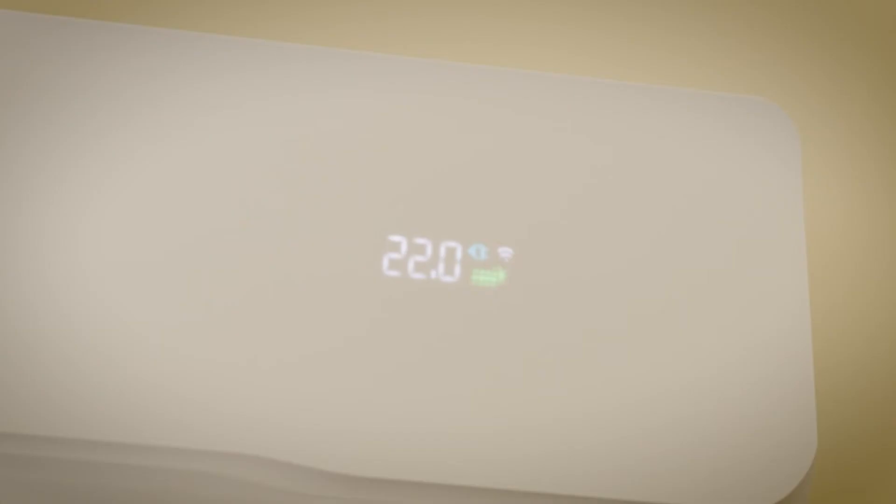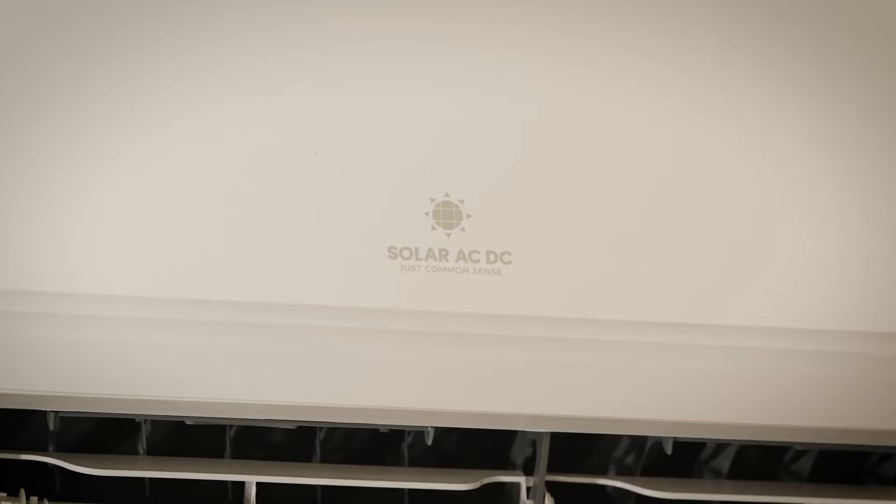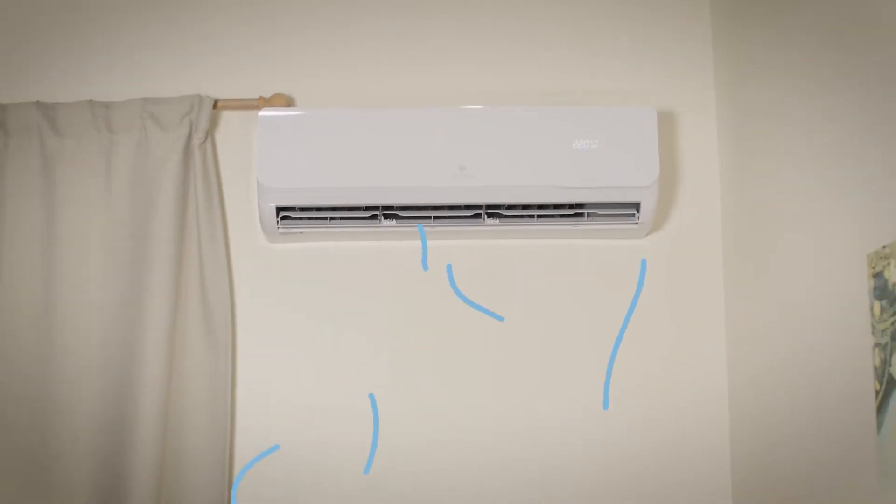Do you want a solar powered air conditioning unit that can run 100% independently of the power grid, cools your home as efficiently as a standard air conditioning unit, and that you can leave on all day without having to worry about increasing power bills and your environmental impact? Of course you do. It's just common sense. Hi guys, I'm Rob from SolarACDC and we have the world's most ecological air conditioning unit that only requires solar power to run.